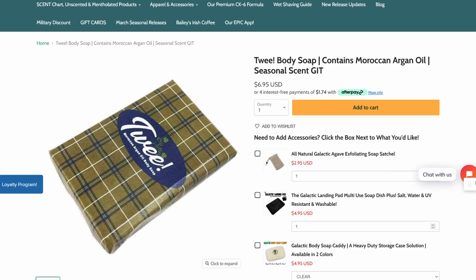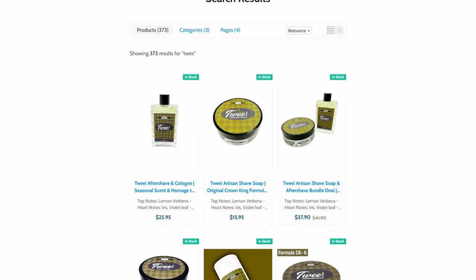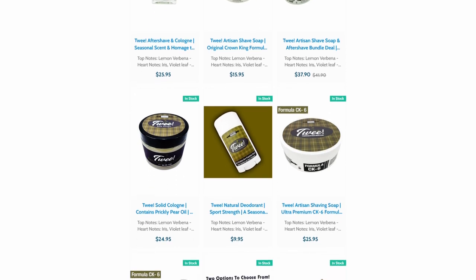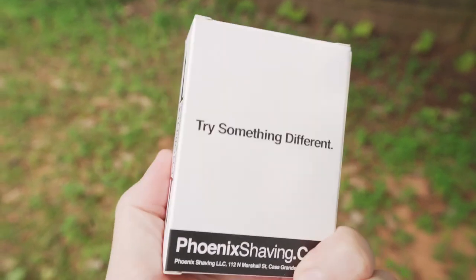They also have Tweed, which is kind of a clone of Green Irish Tweed. I don't necessarily condone clones, but they have so many other products that have this scent in them, like soaps, shampoos, shaving soaps, etc. I think it's really worth checking out just for those other products. If you don't want to spend $40 or whatever it is for a Creed soap, definitely check out Phoenix Artisan Accoutrements soaps.